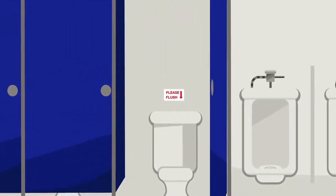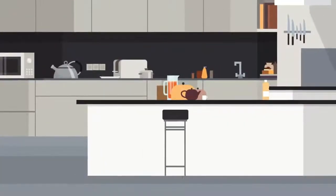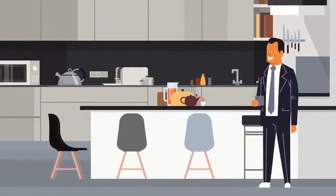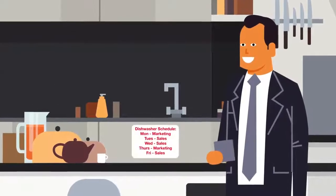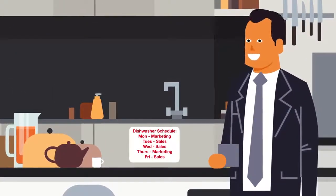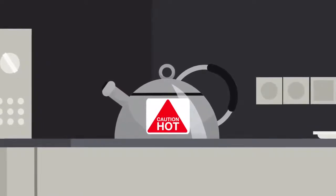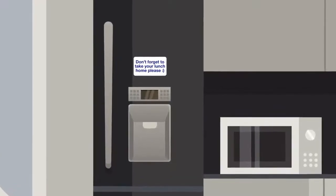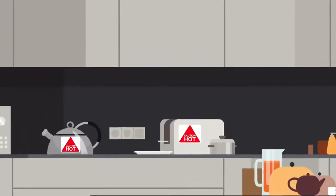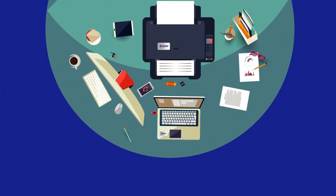Nearly all your existing office customers will have a use for resistant labels. Bathrooms and kitchens are challenging environments with hot surfaces and moisture. Here are a few ideas: a dishwasher schedule showing which team's responsibility it is to empty Monday to Friday, a caution hot surface label on a new metal kettle and toaster, a polite notice to take your lunch home from the refrigerator, and labels for tea, coffee, and sugar containers.